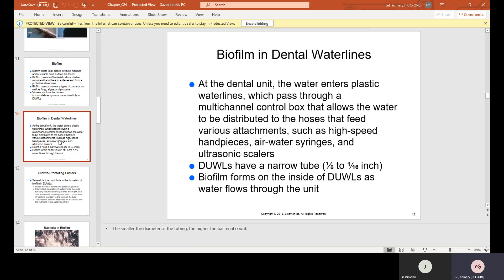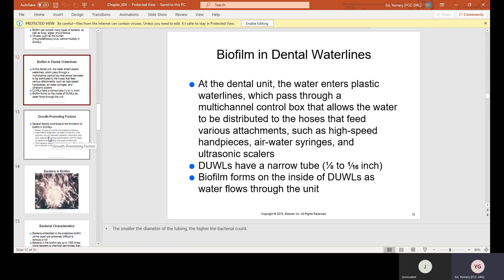DUWLs have a narrow tube — one-eighth to one-sixteenth of an inch. Biofilm forms on the inside of DUWLs as water flows through the unit, and water is constantly flowing through those units.